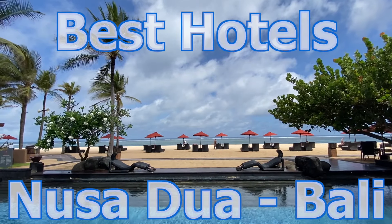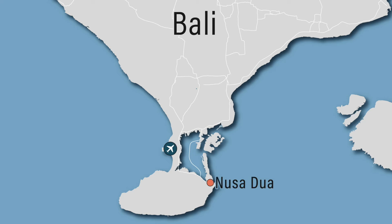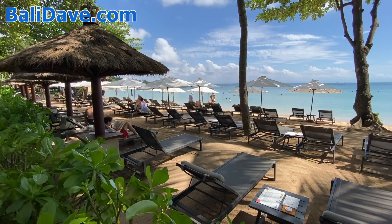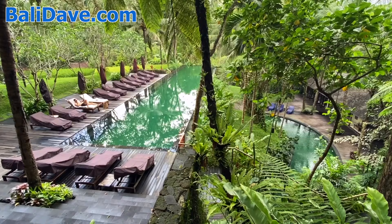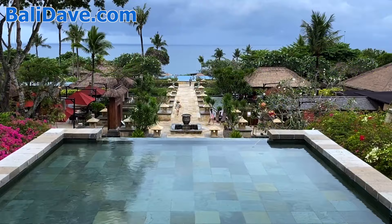This is the BaliDave.com guide to the best hotels in Nusa Dua, an area located on the eastern coast of southern Bali and packed with excellent choices for where to stay, including many solid options for families. We've also got other videos across our channel showcasing the top hotels in all of Bali's other best areas for tourists.